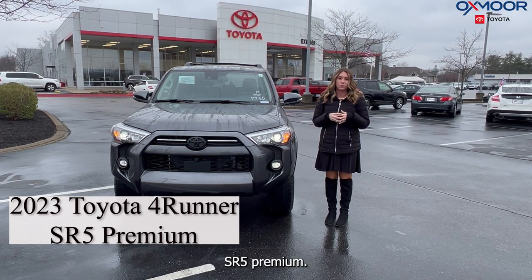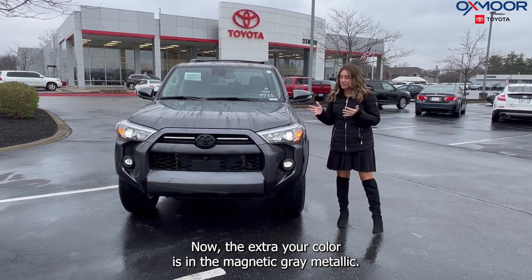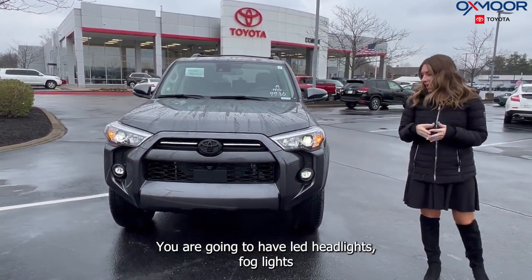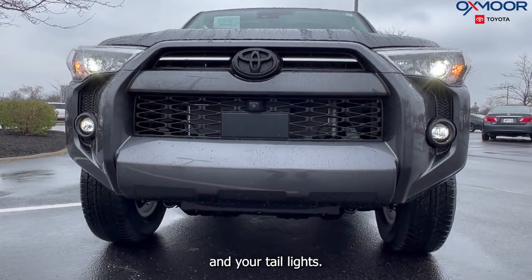It's the SR5 Premium. The exterior color is in the Magnetic Gray Metallic. You are going to have LED headlights, fog lights, and your taillights.